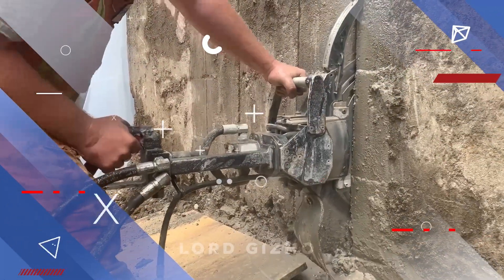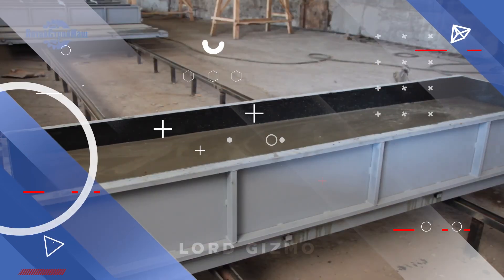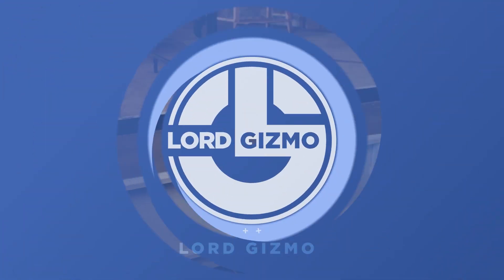Welcome back. Today we're diving into some of the coolest game-changing tools and building methods out there. Let's get right into it.